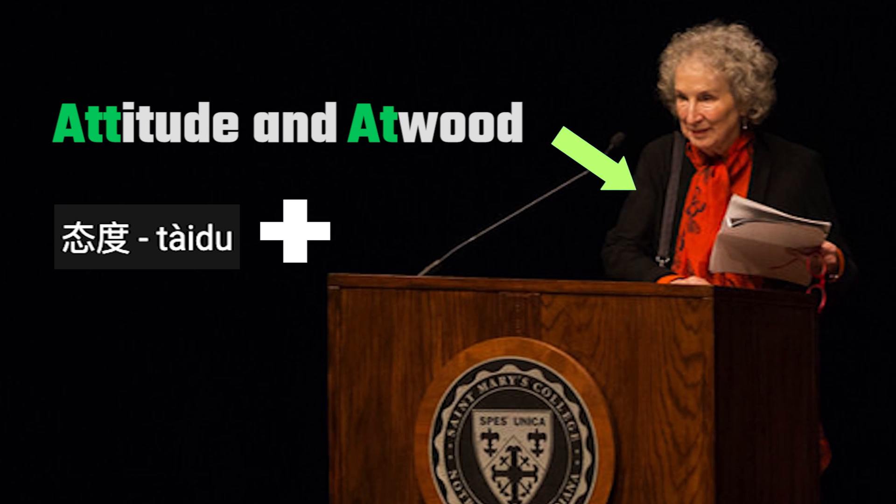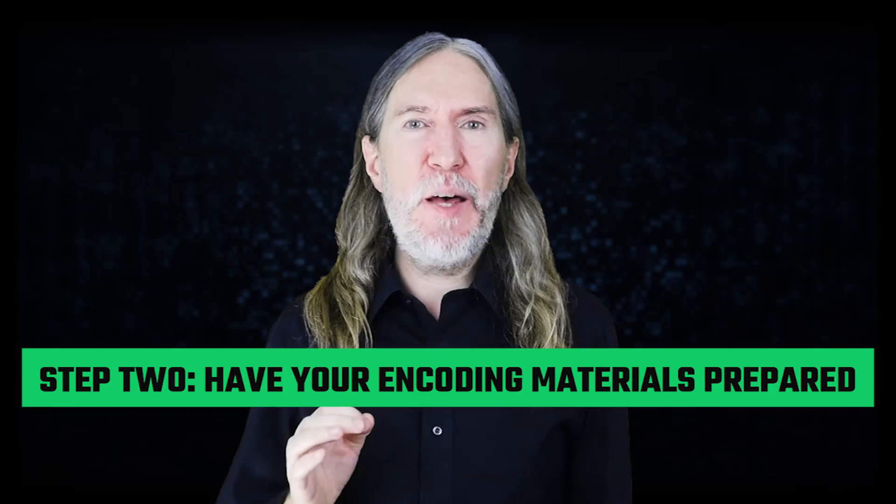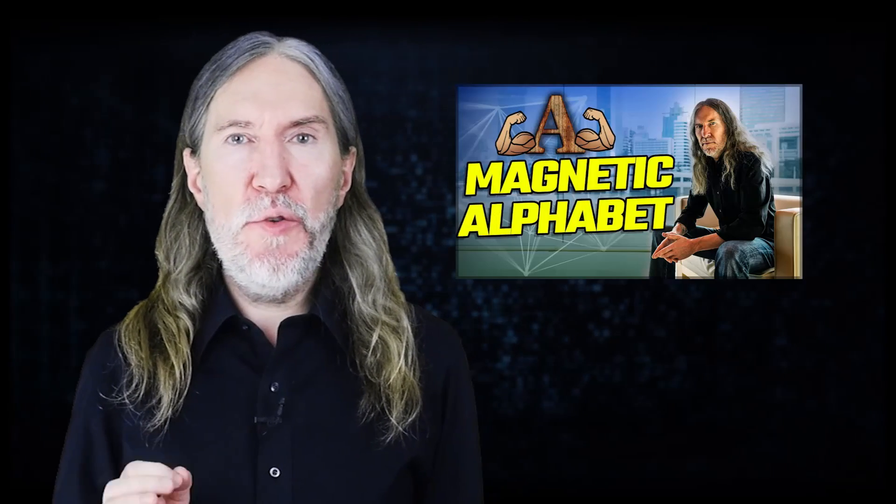When I'm encoding, it takes just a second to think of the memory palace for a word like Tai Du. Since its core meaning is attitude, I thought about a lecture hall where I'd seen Margaret Atwood give a lecture. Attitude — Atwood. Attitude and Atwood share a core sound, and if you've ever seen her speak, you know she's a woman with an interesting attitude about many topics. The second step is to have your encoding materials prepared. A word like Tai Du can be broken down into pieces — Tai and Du — and if you use the Magnetic Memory Method, you'll have associations ready based on the alphabet. I just thought about Atwood wearing a tie made of doo-doo.